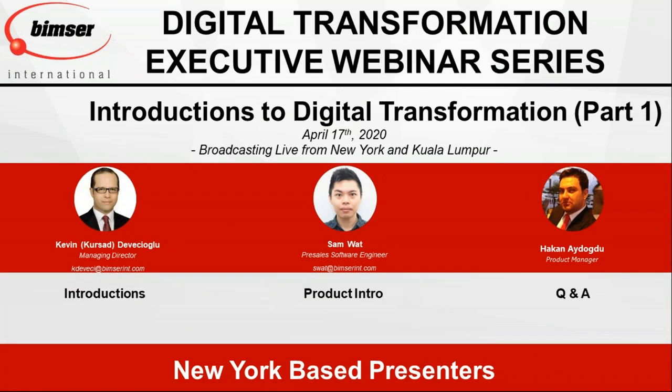Thank you for inviting and thank you for joining us. My name is Kevin Deveceoglu. I am with BIMSER International, and today I am with my colleague Sam Watt from our software engineering team. Together, we will be talking about digital transformation. We designed these webinars to be a series, and this is going to be the first one. We are very excited and look forward to seeing you more often with these webinars.